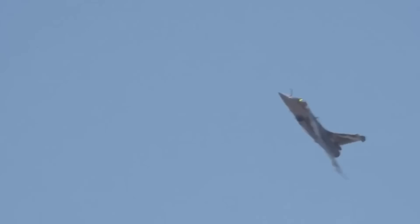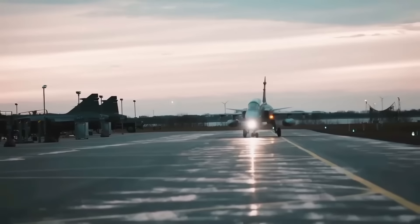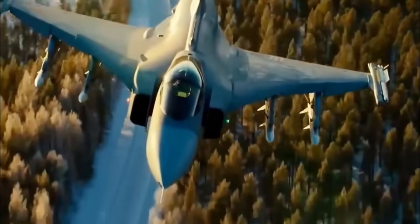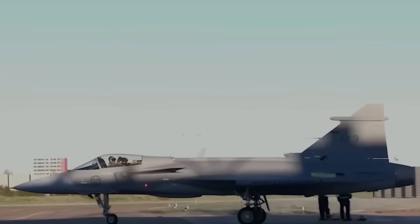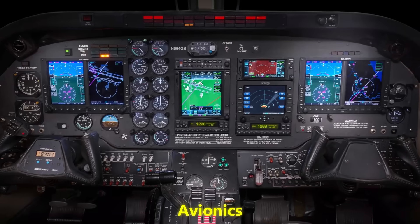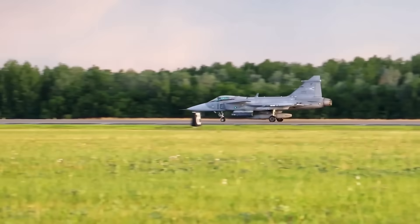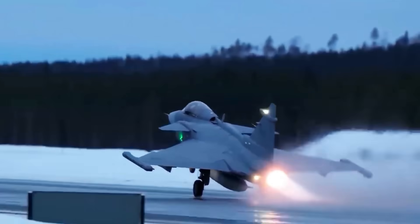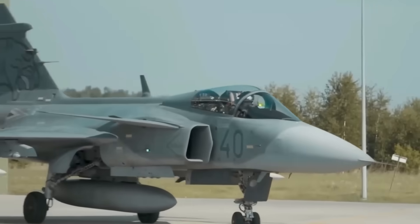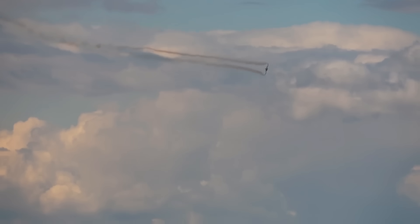Those early Gripens could operate from 800-meter stretches of road. They could be refueled and rearmed by a handful of conscripts. They didn't need expensive hangars or pristine runways. This design DNA still flows through the Gripen E/F. Even as avionics, radar, and weapons have been modernized, the core philosophy remains: survivability through flexibility. That's why the Gripen has always been underrated — it looks simple, but it hides a system designed for chaos.